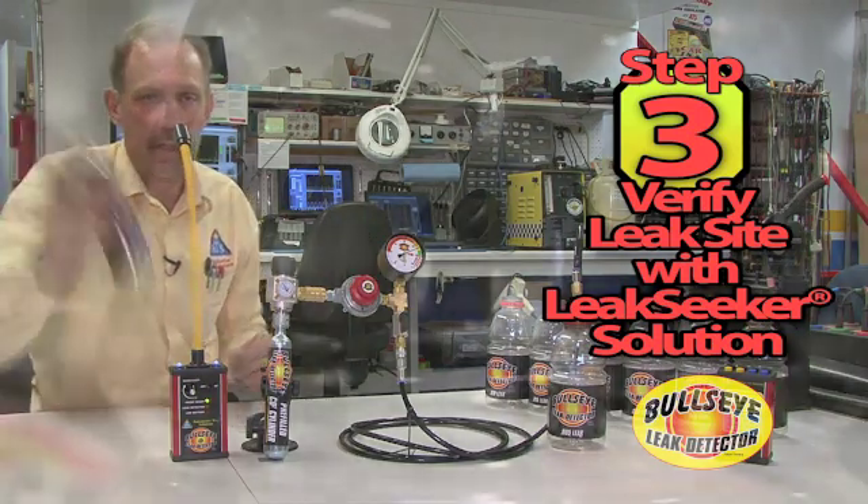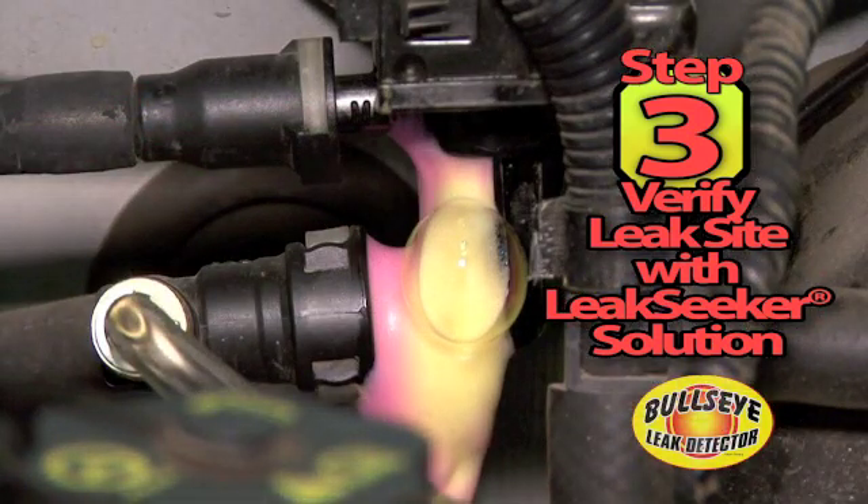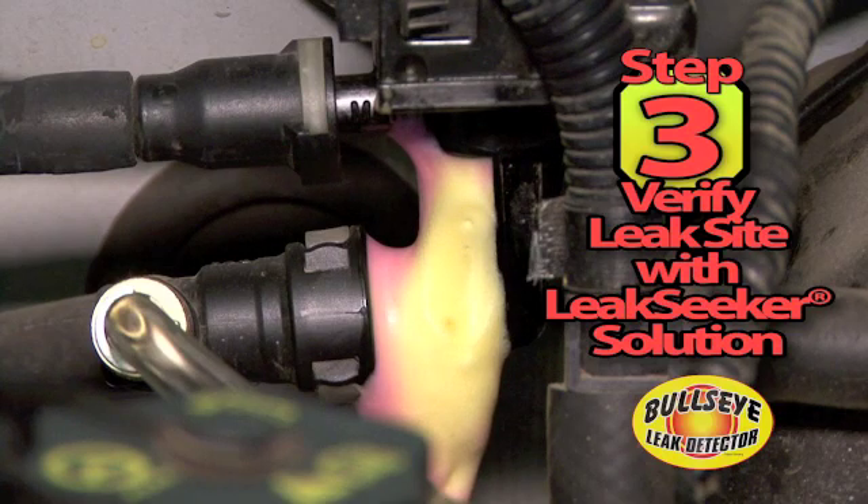Third, you take the Leak Seeker solution and spray it on the leak site. Notice where it turns yellow — that is directly where the leak site is. It will also bubble.